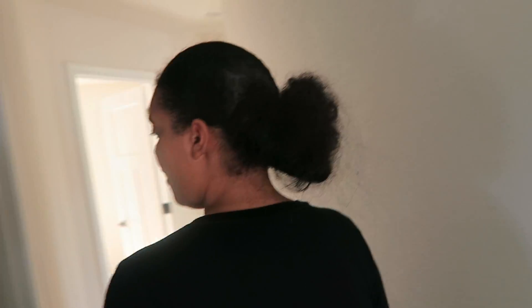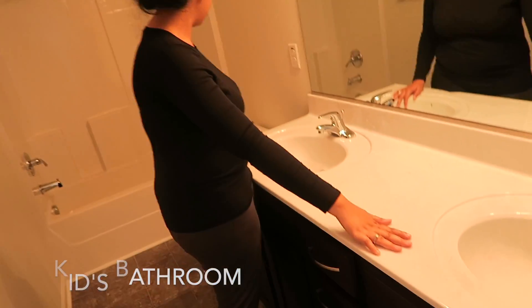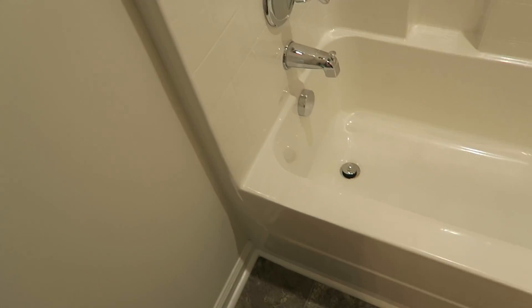Down the hallway over here we have the kids' bathroom. We have double sinks. We've got a nice, pretty big tub.